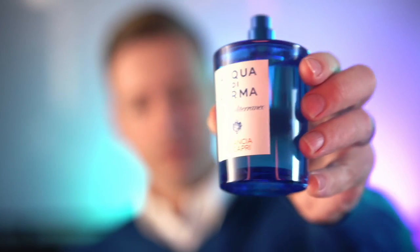In addition to the Colonia collection, Acqua di Parma also has other lines such as Blue Mediterraneo — which is what I have right here — Le Nobili, and more. One of the most popular fragrances in these lines is the Acqua di Parma Blue Mediterraneo Fico di Amalfi, released in 2006.